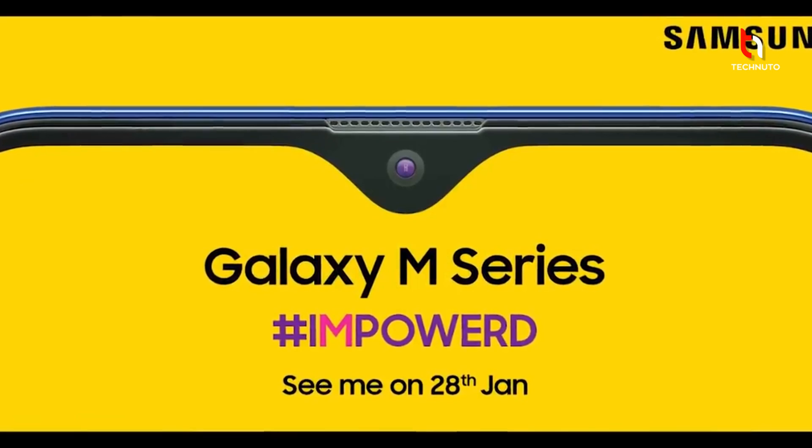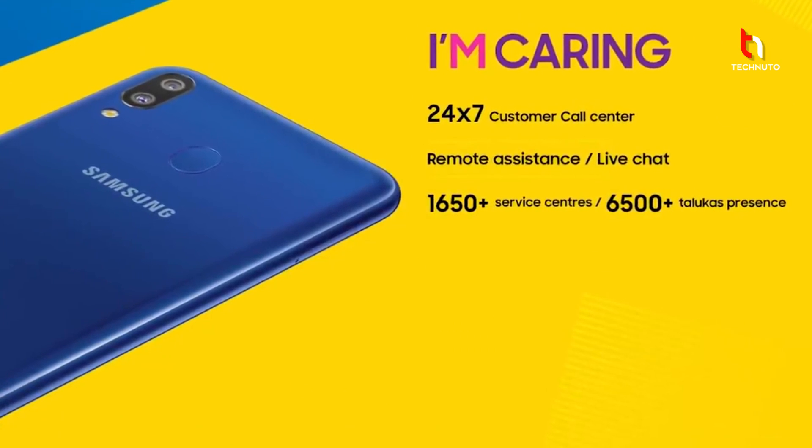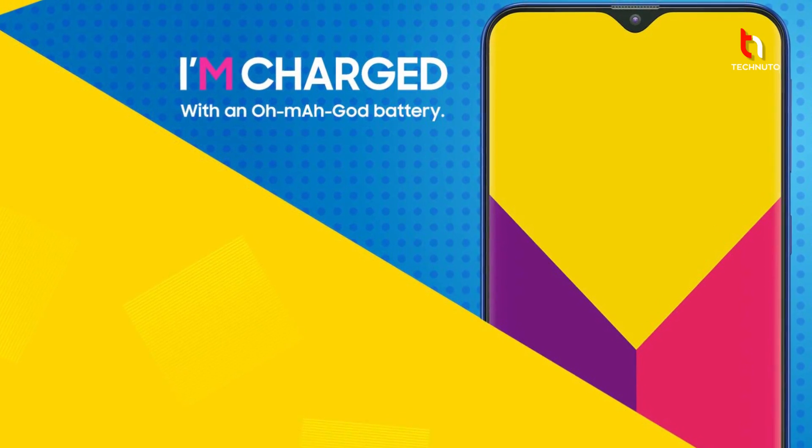The M10 series will start at 7,990 rupees in India. The M10 has two variants: one variant has 2GB RAM and 16GB memory, priced at 7,990, and the other variant has 3GB RAM and 32GB memory, priced at 8,990.